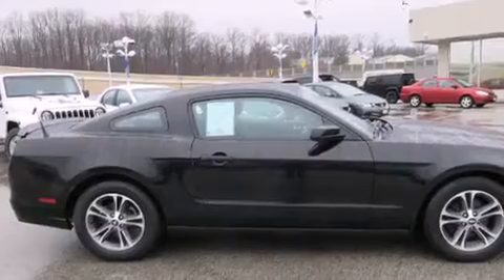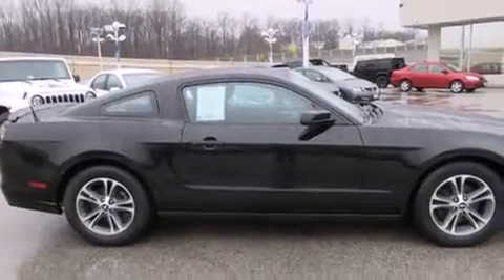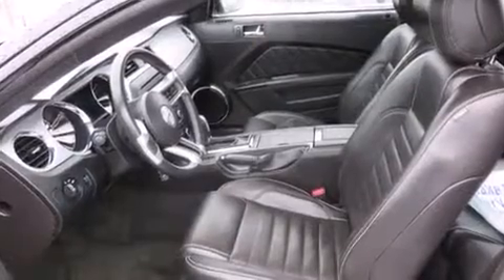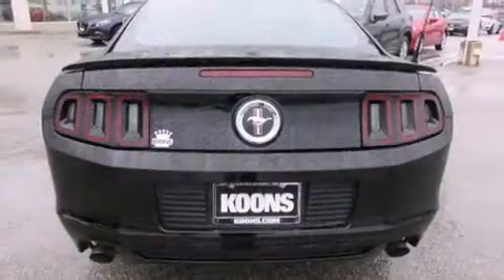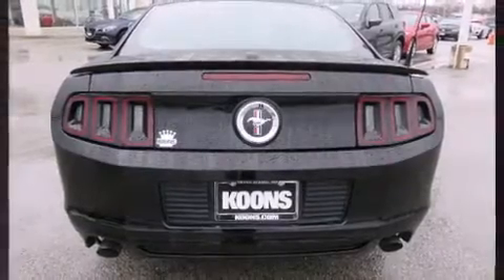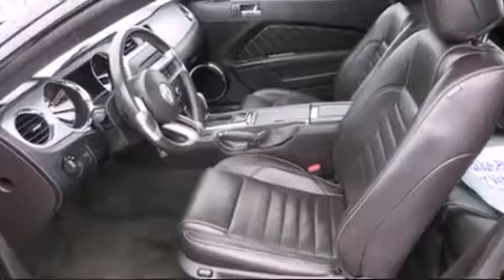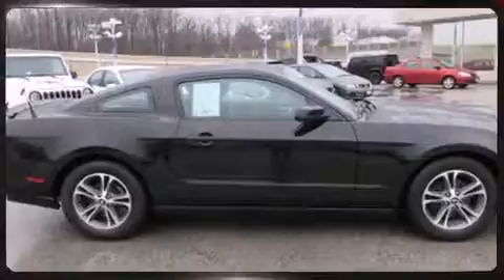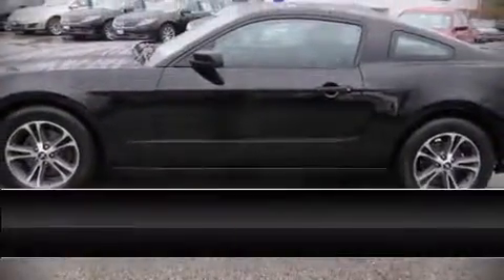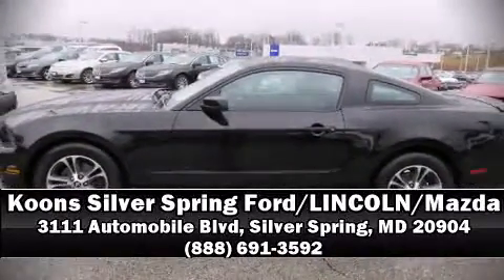Ford ensures the safety and security of its passengers with equipment such as dual front impact airbags with occupant sensing, front side impact airbags, brake assist, a panic alarm, and four-wheel disc brakes with ABS. This vehicle has achieved certified pre-owned status by passing Ford's rigorous certification process. Stop by our dealership or give us a call for more information.